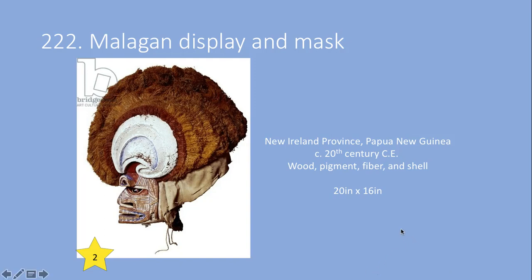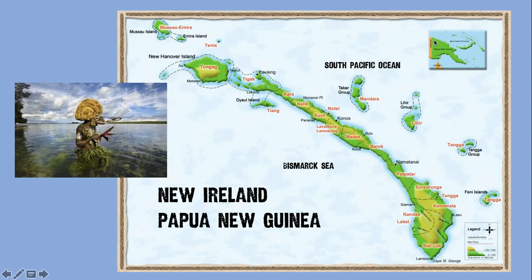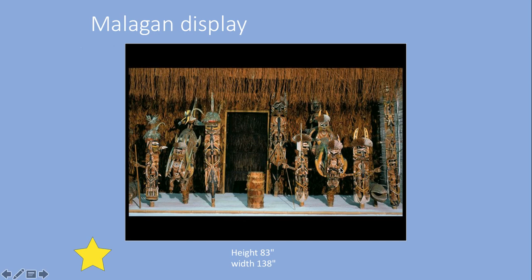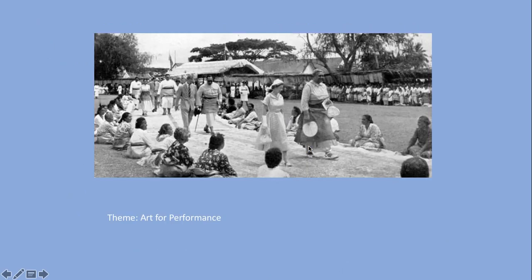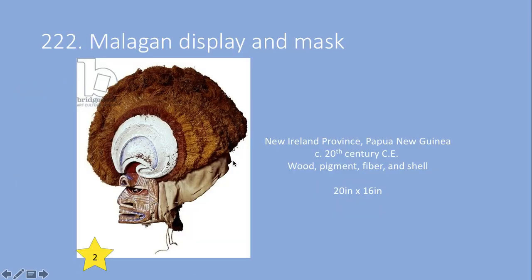Our Malagan display and mask from the New Ireland province of Papua New Guinea. Looking at the edge of Papua New Guinea, there's a little string of islands, and then another little string of islands up above it — that's where our little island is. And then our next one is this really cool photograph that takes place in Fiji. But let's go back to our first one and do some analysis looking at our Malagan display and mask.